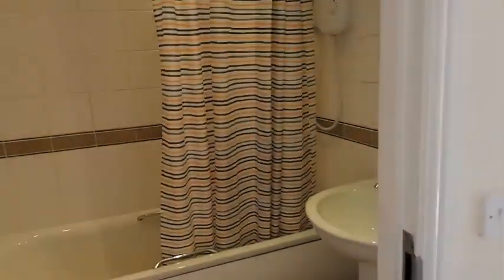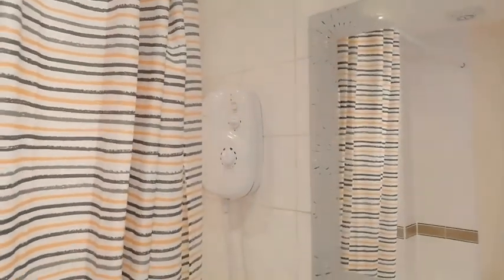And then the main bathroom — nice and neutral, with an electric over-the-bath shower.